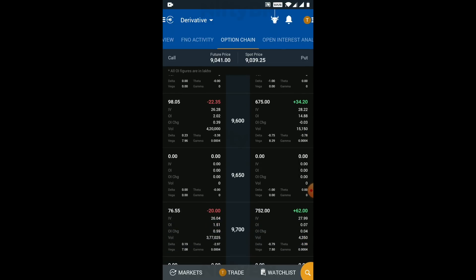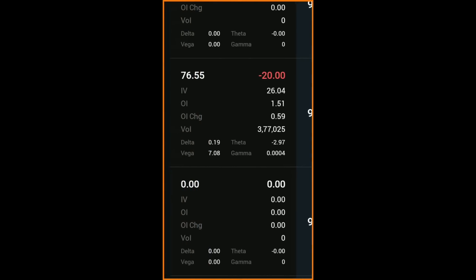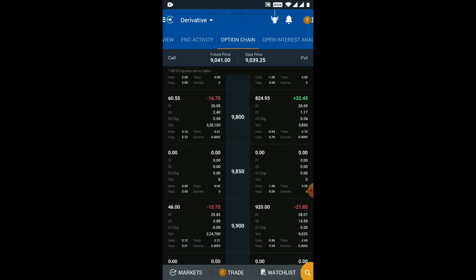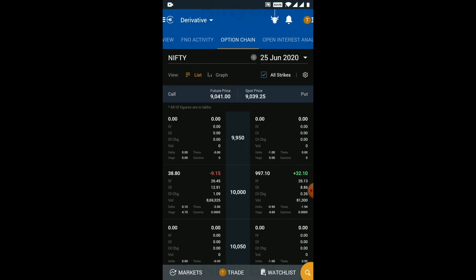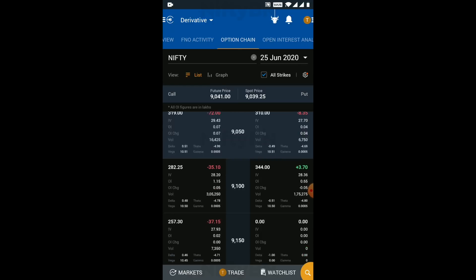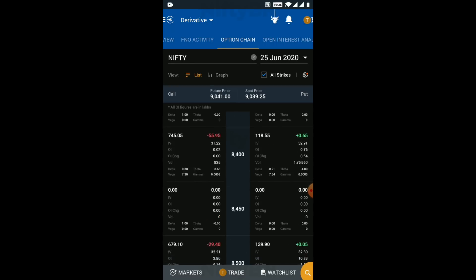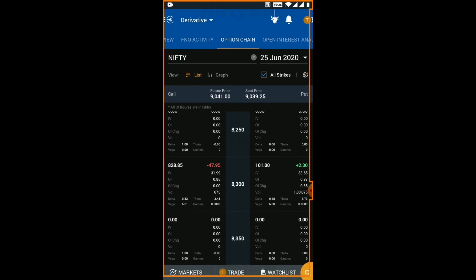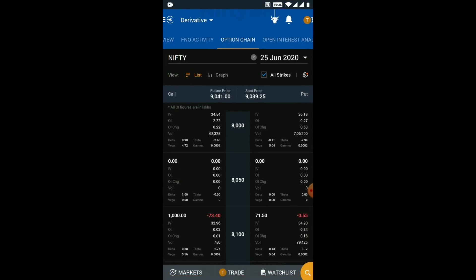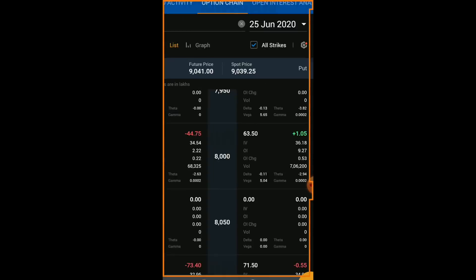Scroll down to find which strike prices on the call side have a delta of 0.2 and 0.1. In the same way, scroll up to find which strike prices on the put side have a delta of 0.2 and 0.1. We will use this information to initiate the iron condor.